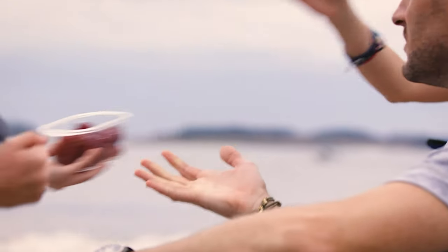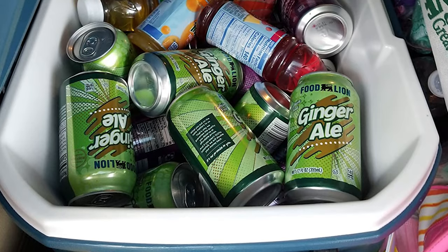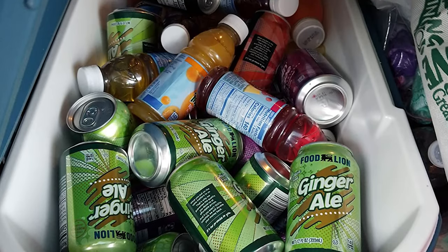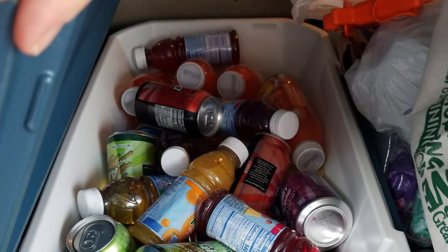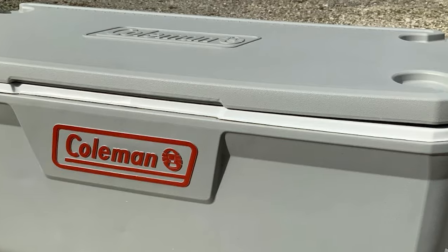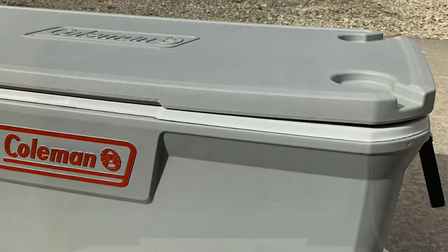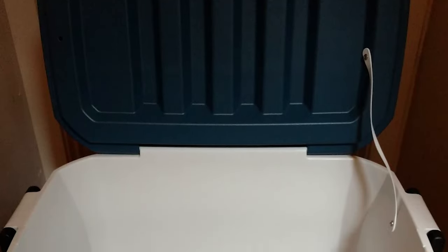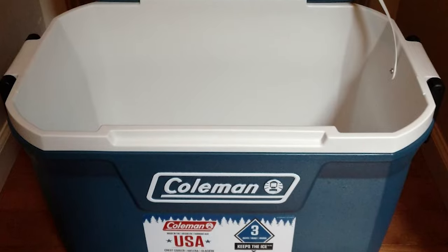This model holds up to 52 quarts and is easy to cart around with the included flip-up handle. Coleman includes four molded cup holders built right into the lid. The Xtreme 5 is also meant to be sat on — as an ad-hoc stool, it can hold up to 250 pounds without breaking a sweat. The extra insulation retains ice for up to five days, and the leak-resistant channel drain makes clean-up a snap.